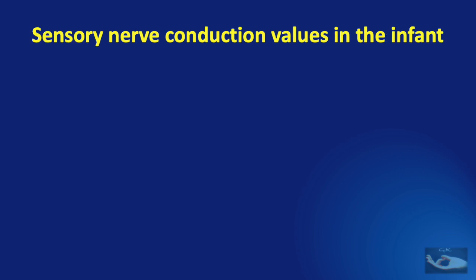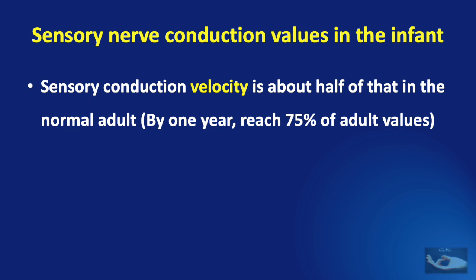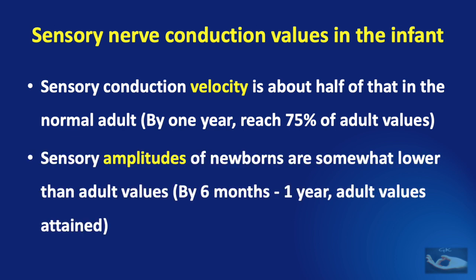As far as sensory nerve conduction values in the infant are concerned, the velocity is about half that of the normal adult. By one year, they reach about 75% of adult values. Similarly, sensory amplitudes of newborns are somewhat lower than adult values, and by six months to one year, adult values are attained.